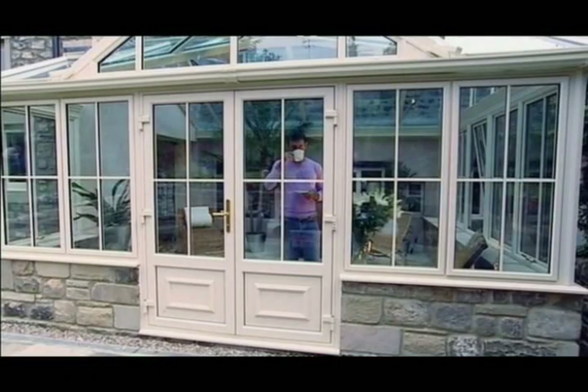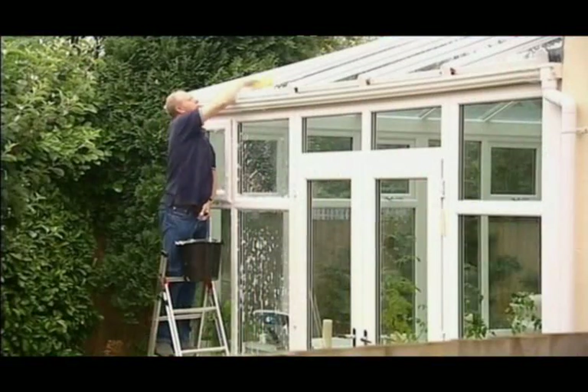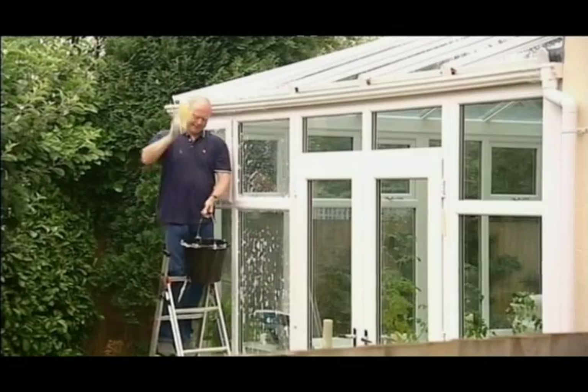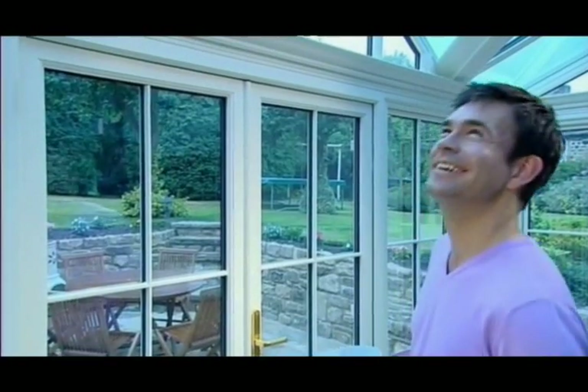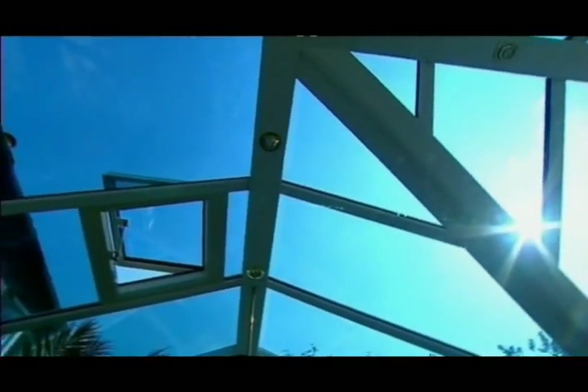Thanks to our ongoing research and development, it's no wonder that we're the market leaders in glass manufacturing. And with Pilkington Active Blue, our level of dedication is clear to see. For more information on Pilkington Active Blue, log on to our website, and you could soon be admiring the view.